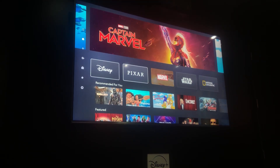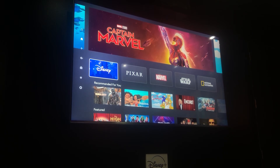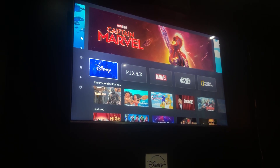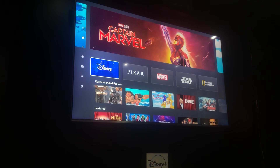Below, we've got all of our great brands represented: Disney, Pixar, Marvel, Star Wars, and National Geographic. You can see the beautiful animation behind the Disney brand — we've got the castle — and we'll go into the world of Disney.